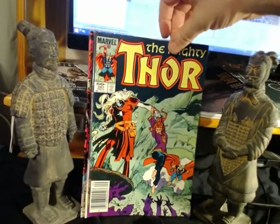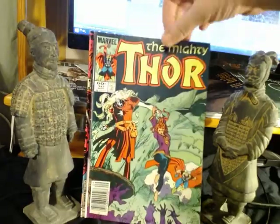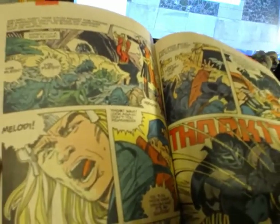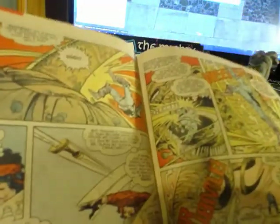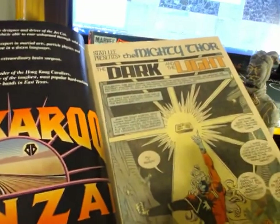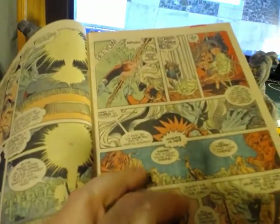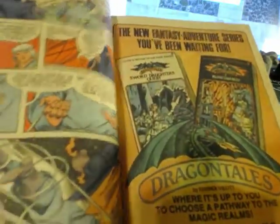This is number 347, more Walt Simonson. Simonson penciling and inking his own work. He really started to feel his oats and get more extreme with some of his character designs — Beta Ray Bill being the classic, and essentially making Thor into a giant frog. Really nice art. This is 347. This is 348, Simonson inked by Bob Wiacek, another stalwart at Marvel who did a lot of inking work.